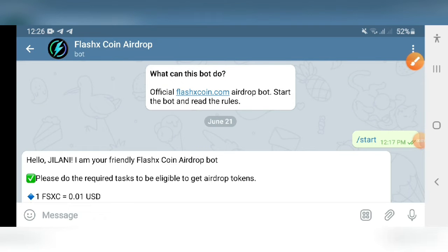Welcome guys to online earning. I've brought two airdrops for you — they are really legit and strong projects. Make sure you watch the complete video because if you miss any step, you will miss out on the airdrop rewards. The first one is a Flash X Coin airdrop.